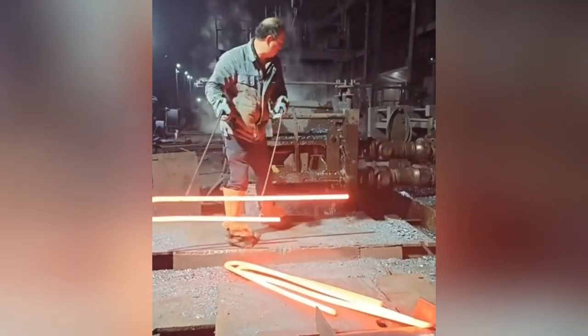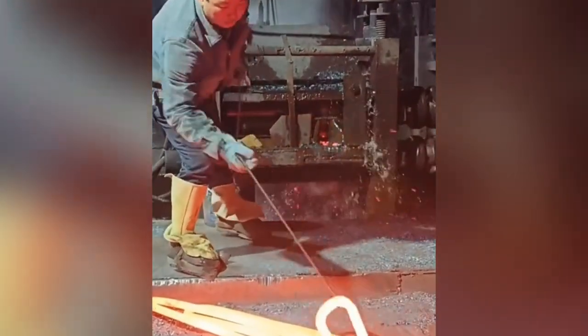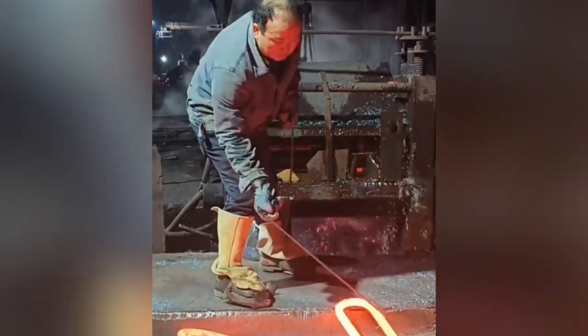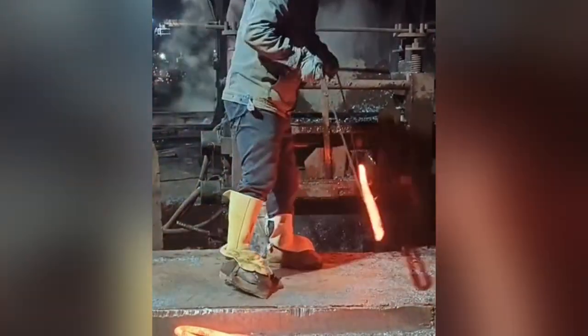These molten materials are extremely dangerous. This metal munching machine makes the worker's job a little bit safer so that he only needs to feed the monster.